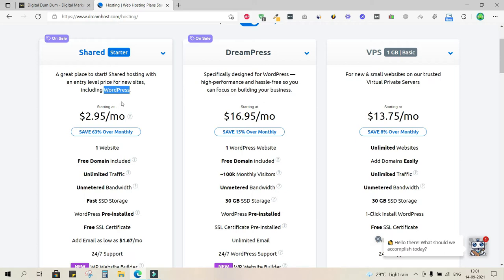This plan includes WordPress, which is a free CMS that can be added to any hosting at no additional cost. You get a free domain included for one year, and unlimited or unmetered bandwidth — meaning your website can handle traffic without crashing regardless of simultaneous visitors.